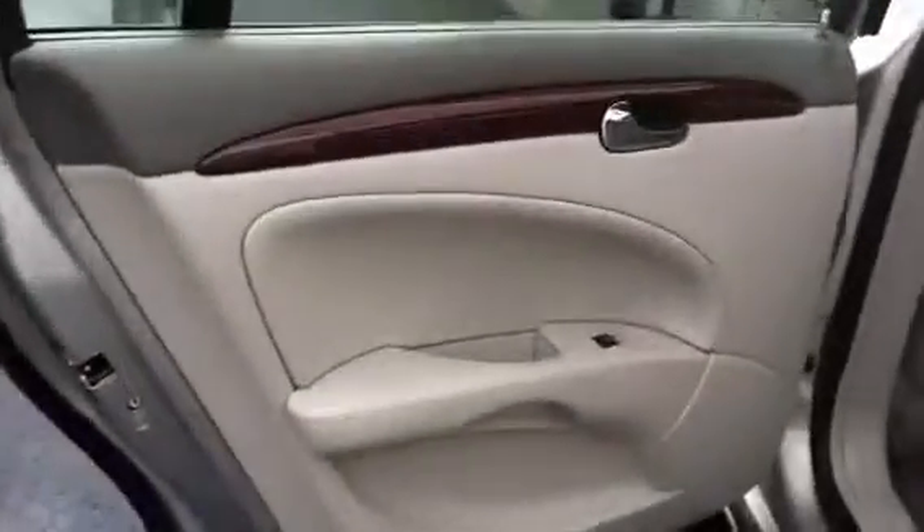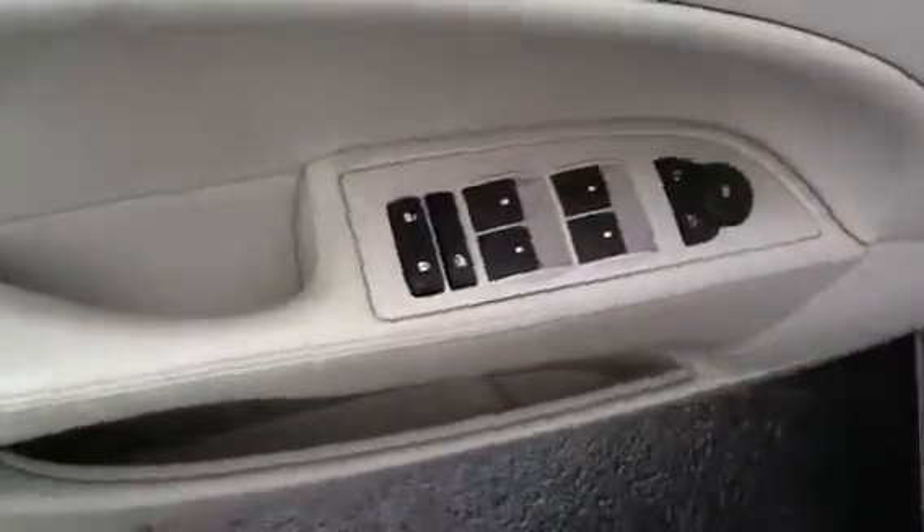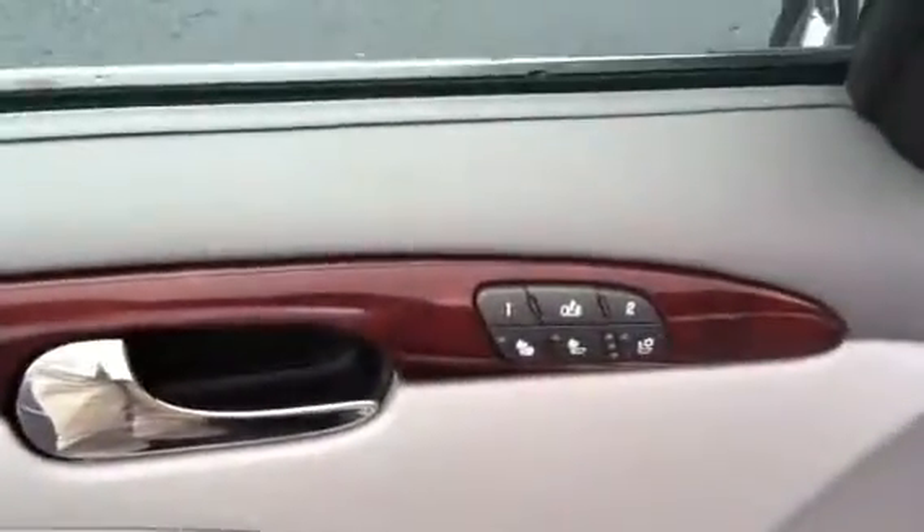The interior is gray with wood grain trim. You have leather interior — it's a really clean car that drives well. You have your power windows, door locks, and mirrors. You also have two memory seating positions on your driver's seat, and your front seats are heated leather. There's nice wood grain trim on your dash as well.